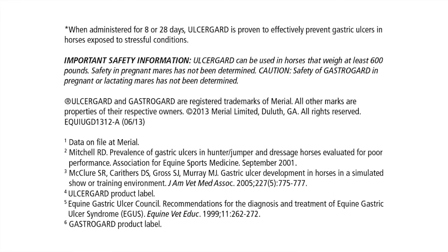UlcerGuard can be used in horses that weigh at least 600 pounds. Safety in pregnant mares has not been determined. CAUTION: Safety of GastroGuard in pregnant or lactating mares has not been determined.